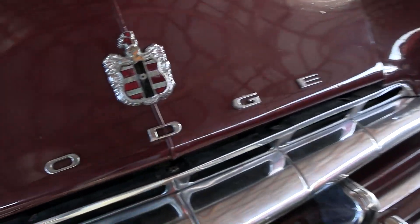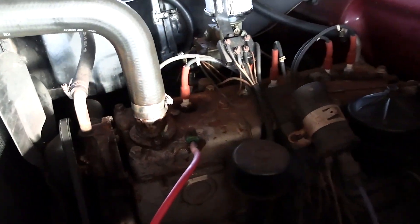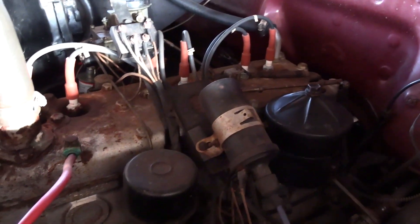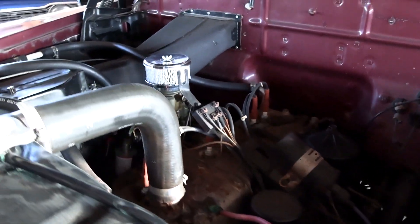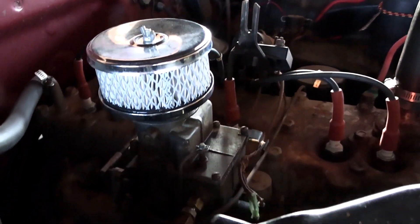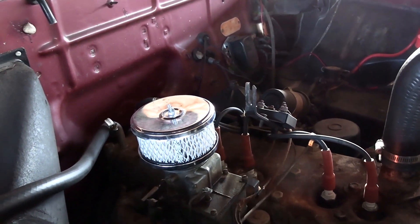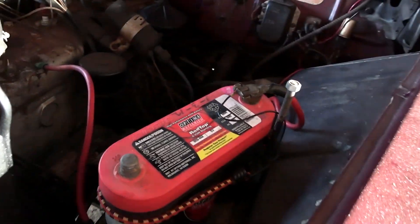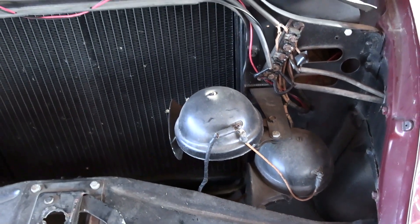Let's go ahead and pop open the hood and take a look under there. It is still powered by the original flathead 6. Obviously over the years it's had tune-up items — new coil, new wires, that sort of thing — but it hasn't been messed with too much. It does have a little aftermarket chrome air cleaner on it, but other than that it really doesn't look modified in any way. They did put a nice Optima battery in there, and you got your dual horns mounted up here in front of the radiator.